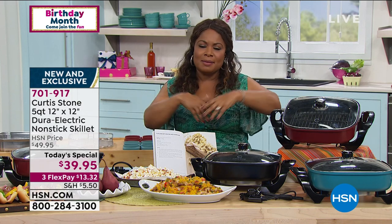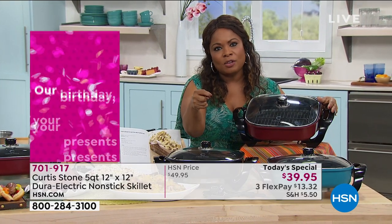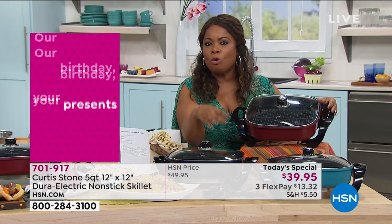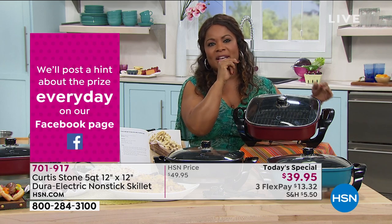Over 3,000 have already ordered. I love the idea of being able to cook on the island — it feels more intimate when your family is around and you're not stuck over the stove. It's perfect for entertaining. You can turn things down on low for a spinach dip, cheese dip, or fondue that needs to stay at an exact temperature. You get to completely control it.